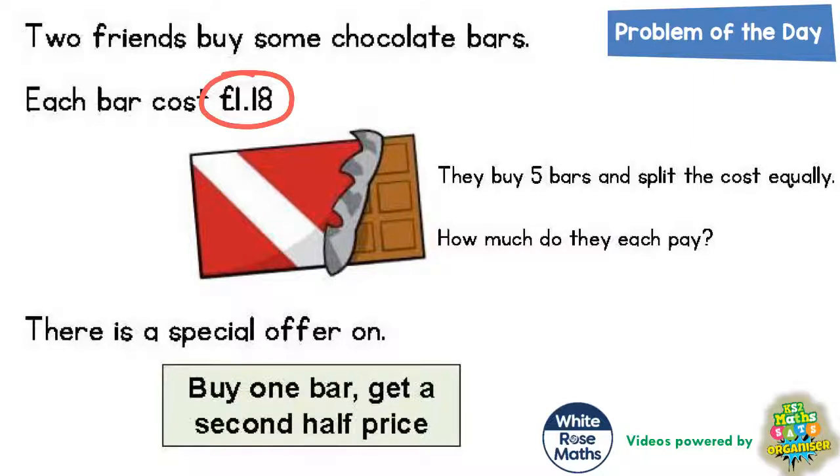If you buy one bar, which is £1.18, you get a second bar half price. So what we need to work out is what that half price would be. Half of £1.18 is the same as doing 1.18 divided by 2.